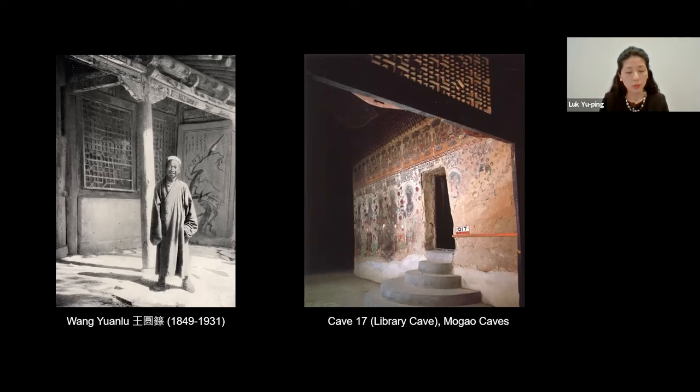In 1900, Wang Yuanlu, a Daoist monk and the self-appointed caretaker of the Mogao caves, discovered a hidden room while clearing out sand from one of the caves. The Mogao caves had fallen into disrepair over the centuries, and Wang made it his mission to restore the site. This hidden room, later known as Cave 17 or the Library Cave, measures around 2.9 meters squared and 2.7 meters high. It was packed from floor to ceiling with tens of thousands of manuscripts together with paintings, textiles, and other objects. It is believed that the cave was sealed sometime in the early 11th century — one explanation being that it was sealed in response to the fall of the Kingdom of Khotan to Muslim forces in 1006.